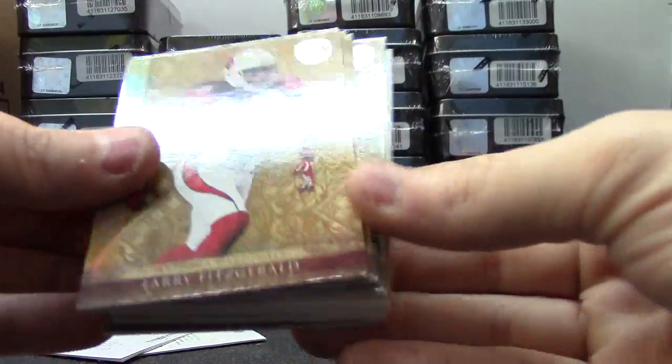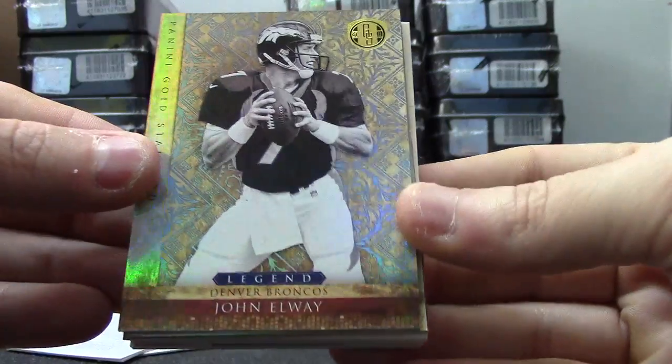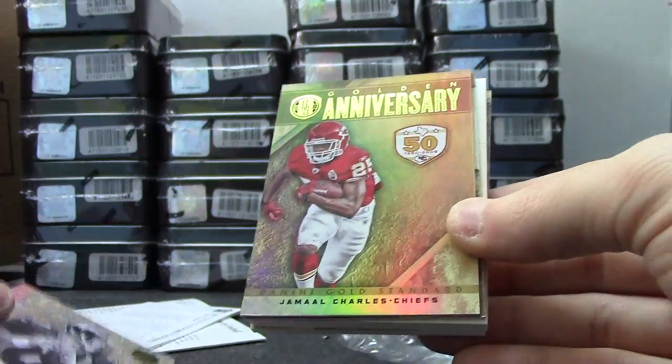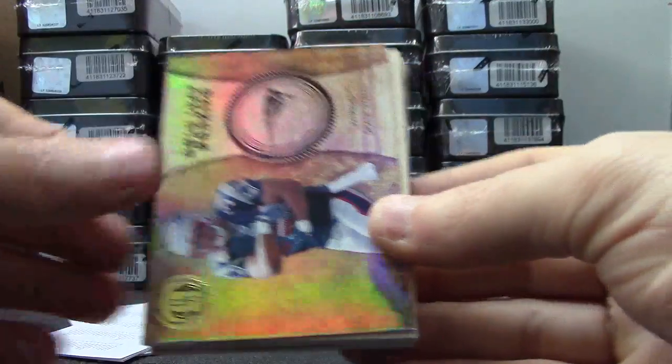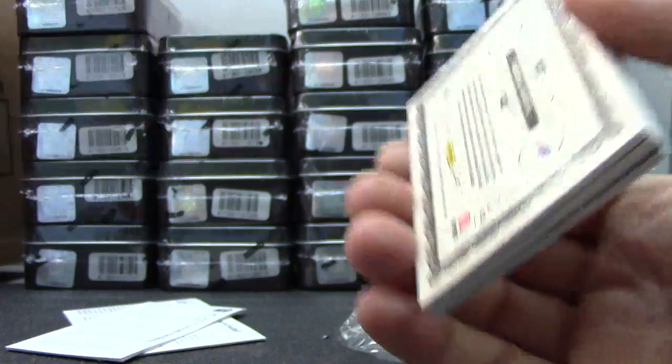Colt McCoy, Larry Fitzgerald, Tyron Smith, Sonny Jurgensen, John — that was number 14 of 25. Jamal Charles and Shane Vereen number two of 99 jersey, Brett Favre and the Vikings.